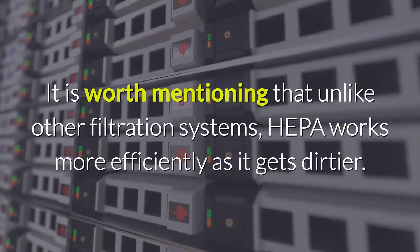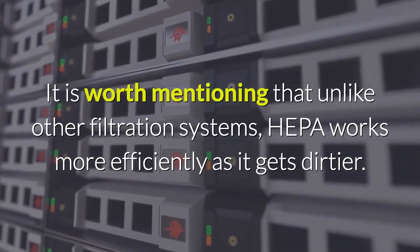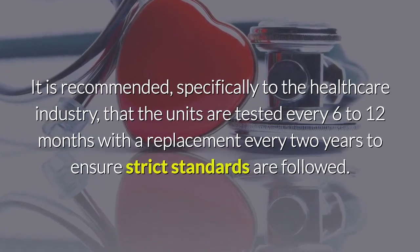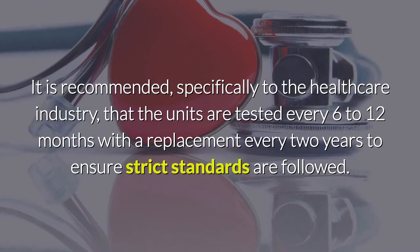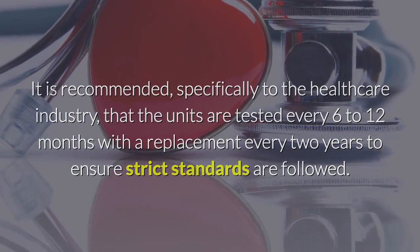It is worth mentioning that unlike other filtration systems, HEPA works more efficiently as it gets dirtier. It is recommended, specifically to the healthcare industry, that the units are tested every 6 to 12 months with a replacement every 2 years to ensure strict standards are followed.